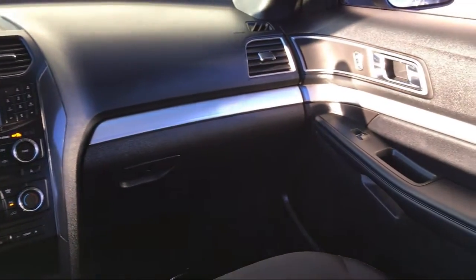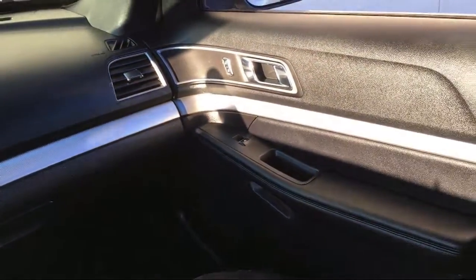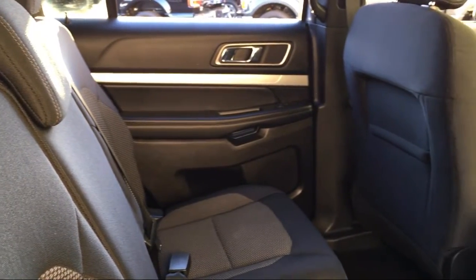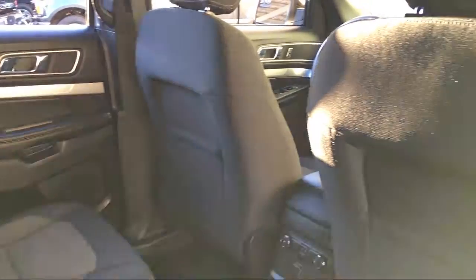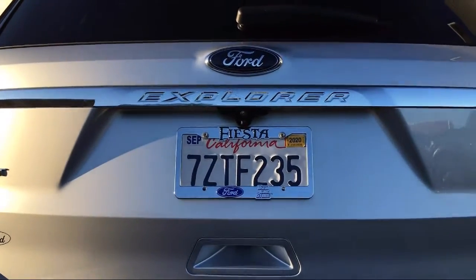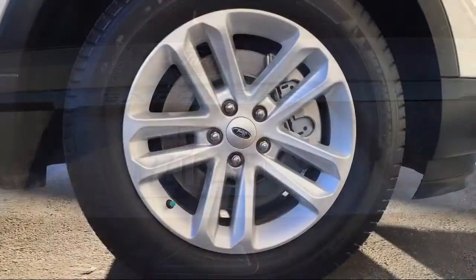Since 1966, Fiesta Ford has been proudly providing the best purchasing experience for all of our customers. With 4.7 stars on our reviews and as a 7-time Ford President's Award winner, you won't have to take our word for it. Come in today and see for yourself why so many people choose Fiesta Ford.